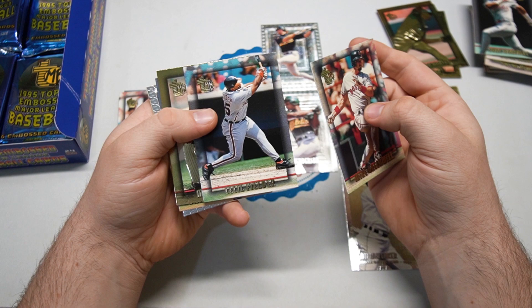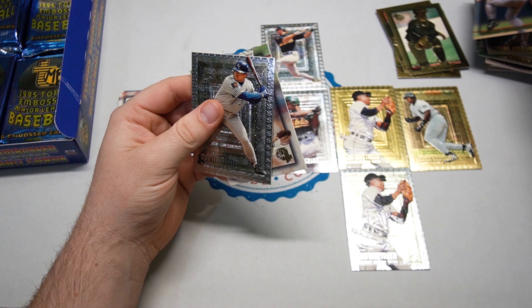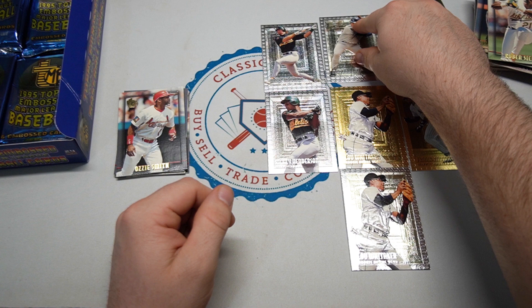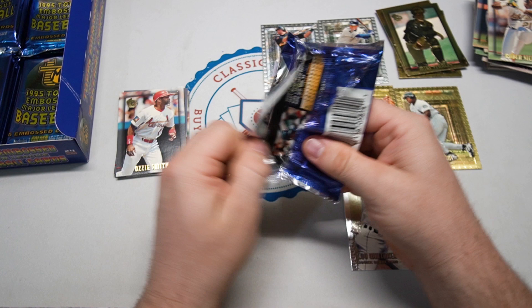Mike Greenwell, Cecil Fielder, and another Mike — Mike Stanley with the gold catcher's armor, very cool. William Van Landingham — one of the longest names ever on a baseball card. Ruben Sierra, look at that huge leg kick, and Bob Hamlin. Craig B — one of Craig B's favorite players, might have to save that one for him. So far we've seen only a few Hall of Famers, especially in the non-award winner base.